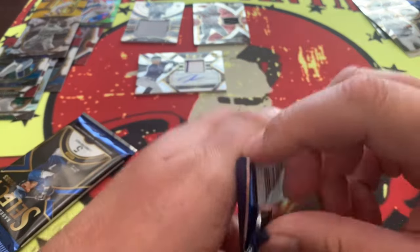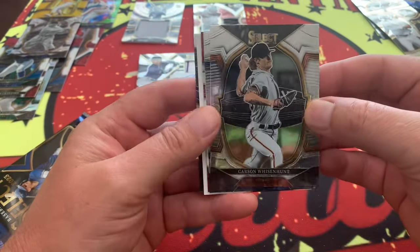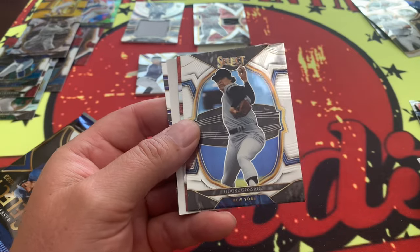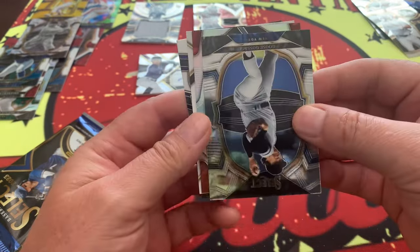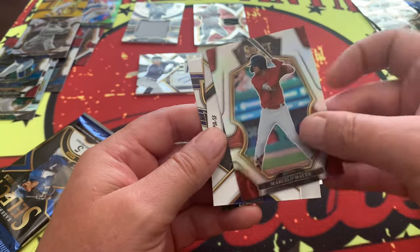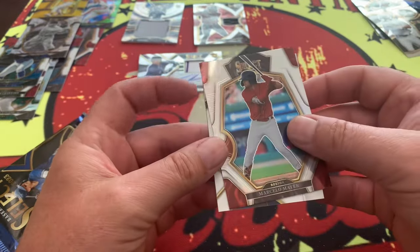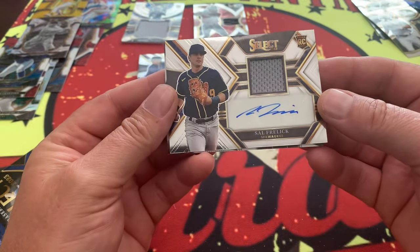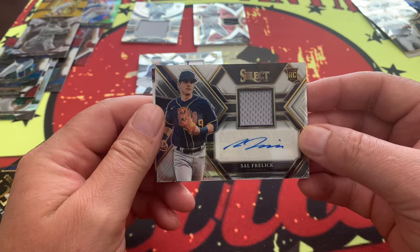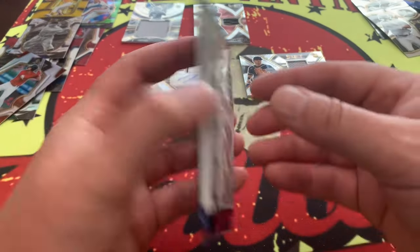Down to the last two packs. With Select you really never know what you're going to get — it'd be awesome to hit like an Elly De La Cruz. Looks like we do finally have a filler. Goose Gossage, Marcelo Mayer on the prism. Drew Romo on the back side. And another rookie patch auto — Sal Frelick! Two rookie patch autos and two mems — three of the four hits are rookies. Pretty damn good box.